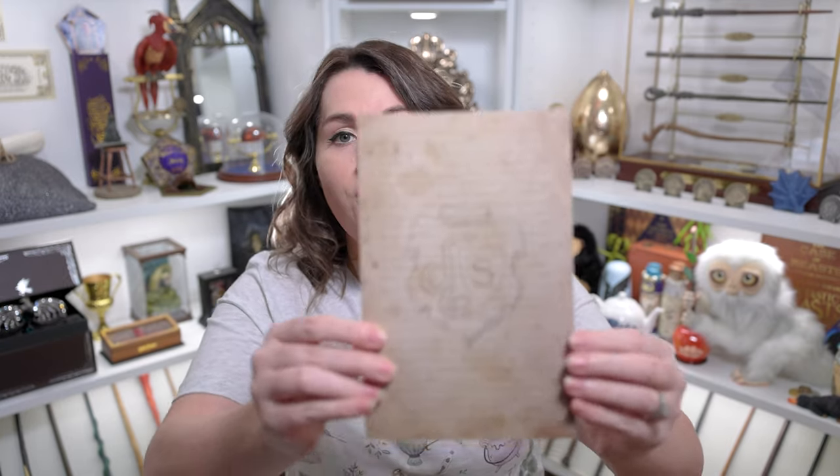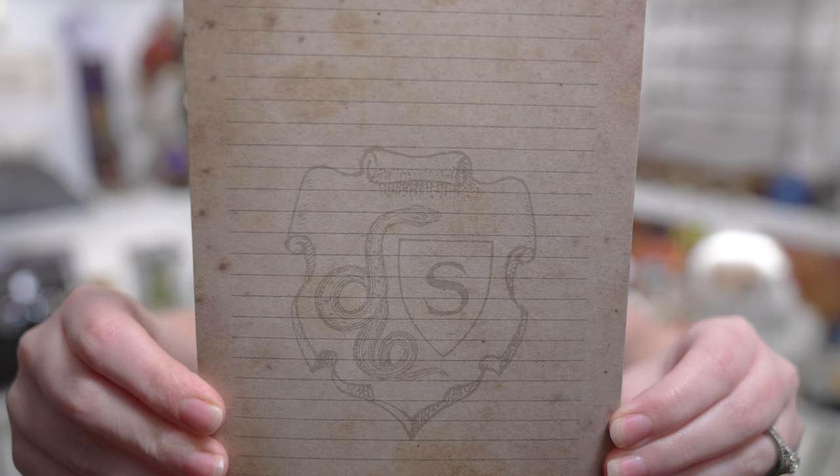I'm thinking there might be a notepad, and you guys know I really enjoy notepads in subscription boxes. It's a little notepad that looks like parchment but is Slytherin themed — you can see there's a little Slytherin crest in the middle with a snake wrapped around it. It's a simple item, just a small little notepad, but I love them. I use them all the time for lists — vacations, packing, shopping. I use all of the notepads I get in subscription boxes, so I'm definitely excited about this.